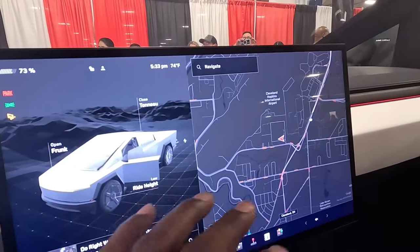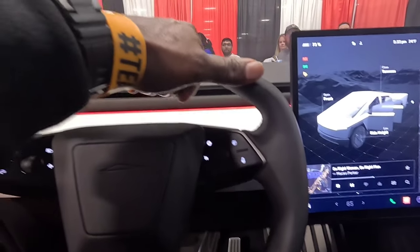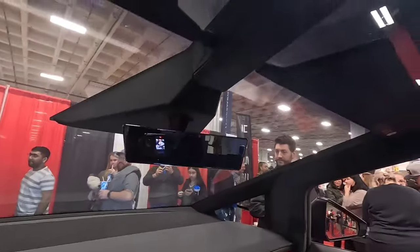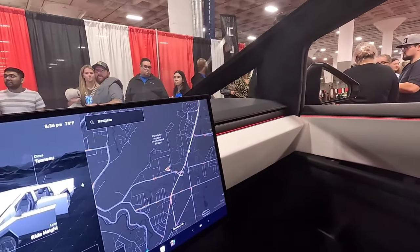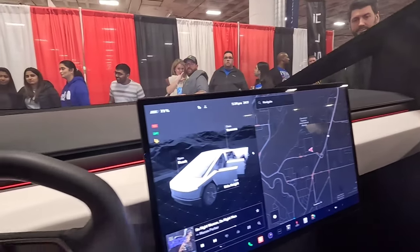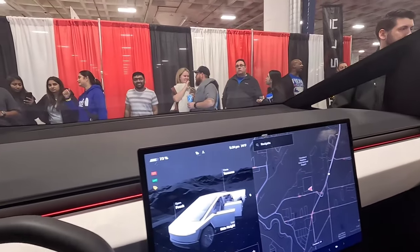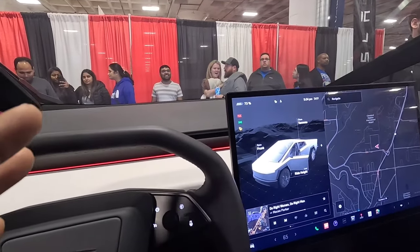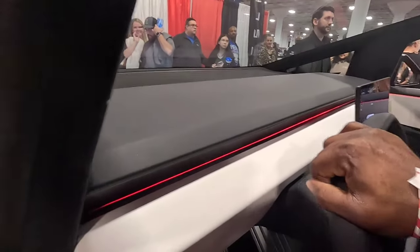Look at the dash right here and the steering wheel — I am trying to get one of these. This is the first look at the Cybertruck. Let me show you the back — it is all leathered out all the way through. This is the car of the year right here. I thought the Cadillac was doing it, but the Cybertruck is really doing it up big time.